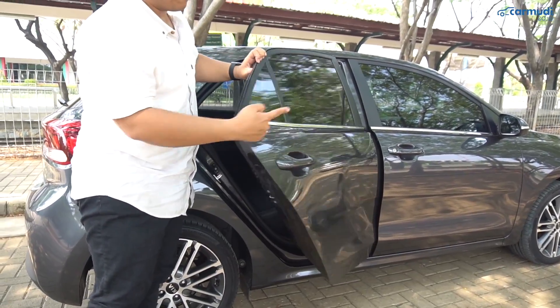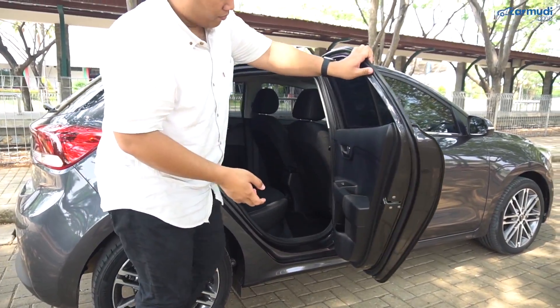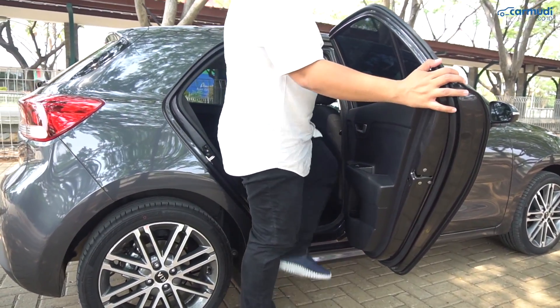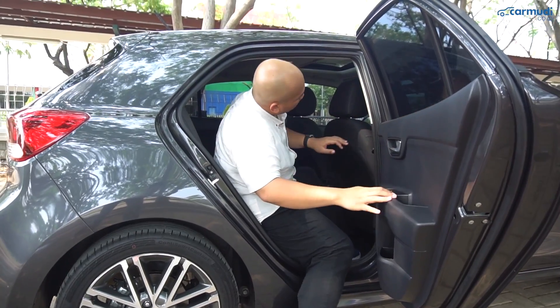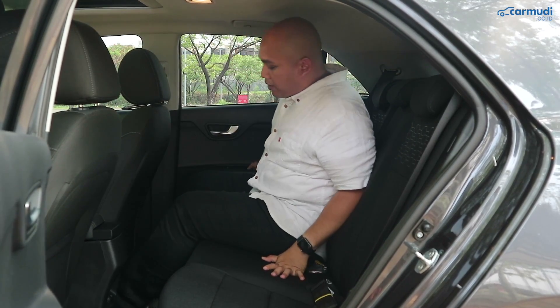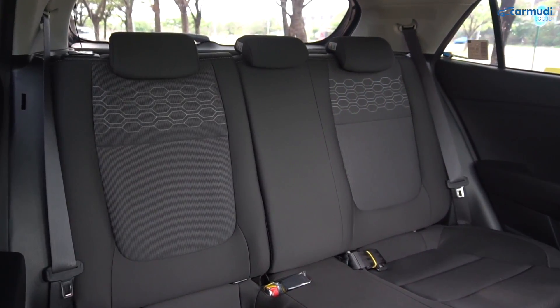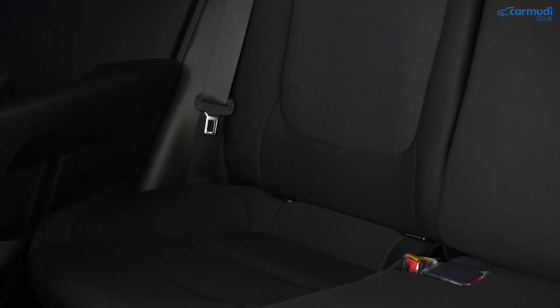Pintu belakang tidak seberat yang depan, tapi untuk sebuah hatchback compact masih termasuk lumayan berat. Untuk masuk ke dalam, kepala tidak perlu menunduk-nunduk, jadi masih gampang masuknya. Posisi duduk di belakang lebih tinggi dibanding yang depan. Jok belakang tidak seempuk yang depan tapi masih termasuk yang aman dan nyaman.